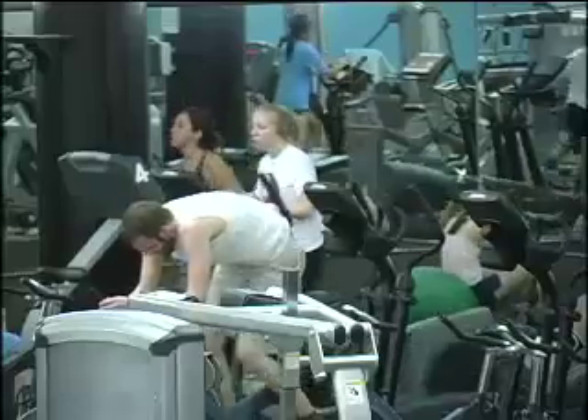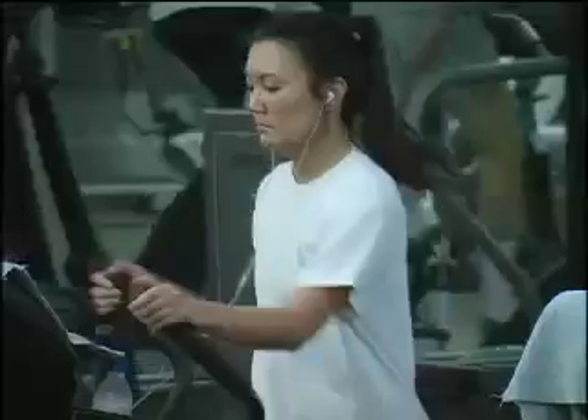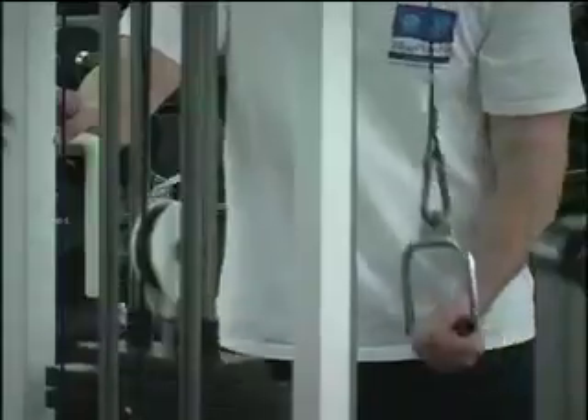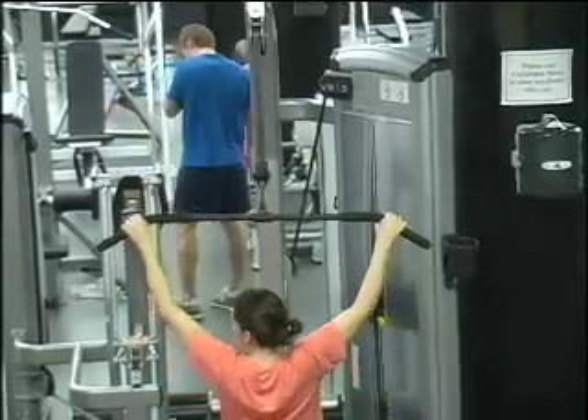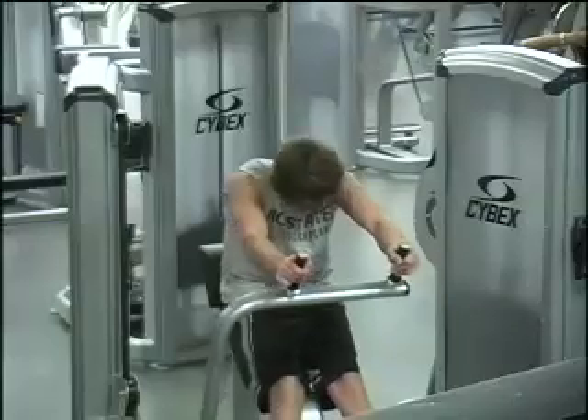The student recreation center is a popular place for Carolina students, especially at this time of year. Spring break is just around the corner and there's not much time to get in shape for swimsuits and spring wardrobes. Girls are slimming down, guys are toning up to possibly impress that special someone. SRC employees say they notice an increase in people at the gym in the weeks leading up to spring break. Students are boosting their heart rates and pumping iron in this spring break shape-up season.